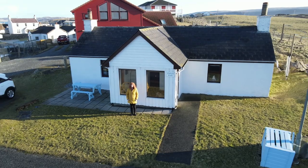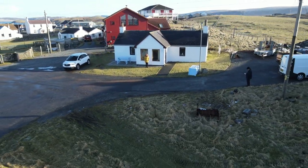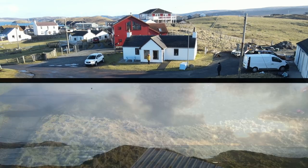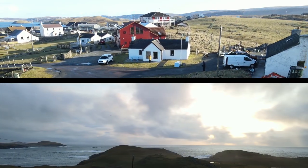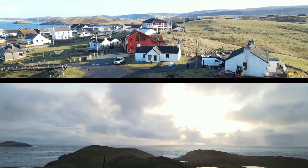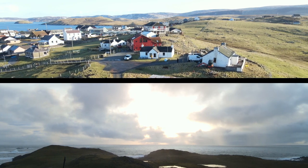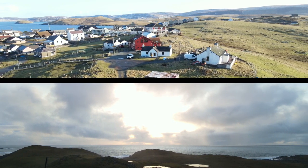Good morning. Behind me is Fisherscroft, a former batten bend cottage in the village of Hamnevoe in Shetland. Fisherscroft was one of the earliest houses built in Hamnevoe at the end of the 19th century. It has been renovated to provide cosy, self-catering accommodation. It has wonderful views over the harbour and out to sea.